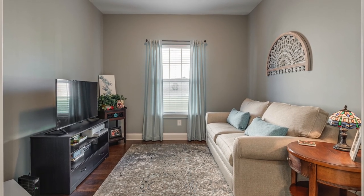Next up we have a great flex space. You can make this into anything that you want — it could be a dining room, it could be an office space, or a living room like it's currently set up. Really you could make this whatever you want.